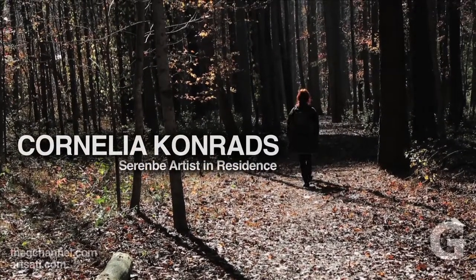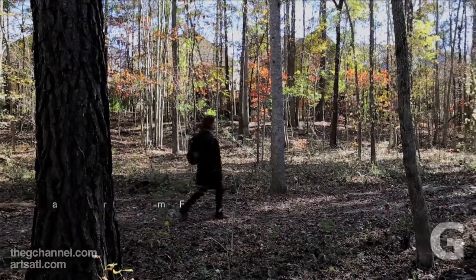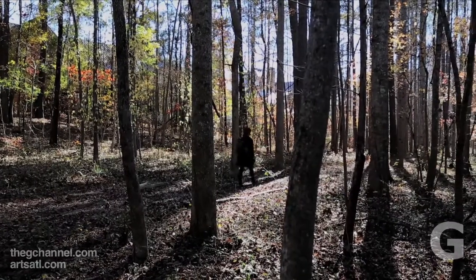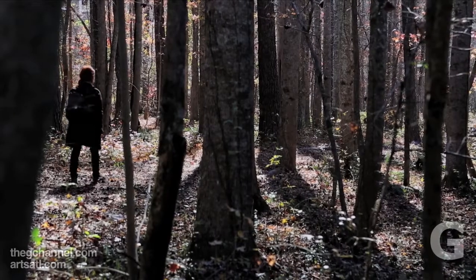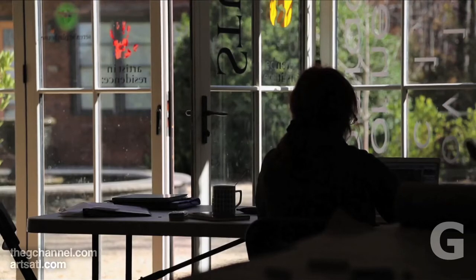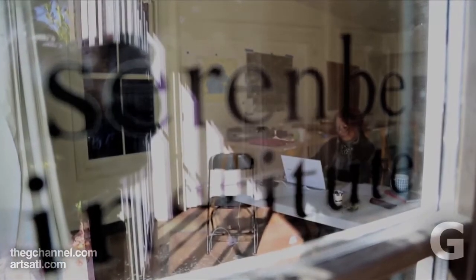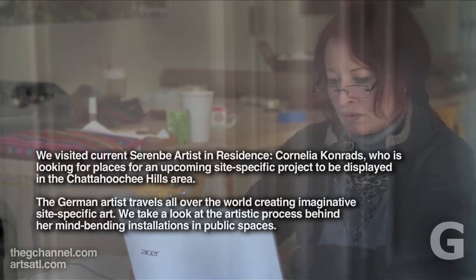Site-specific is already a good description. A lot of people call it land art, which I'm a little bit skeptical about, because it's used nowadays for too many things. It's a very interesting and important development in art in the 60s, the land art movement. But I prefer site-specific because for me it doesn't matter if it is in nature or in the city, or inside or outside. Traditionally, sculpture is maybe more made in a studio and then put somewhere.